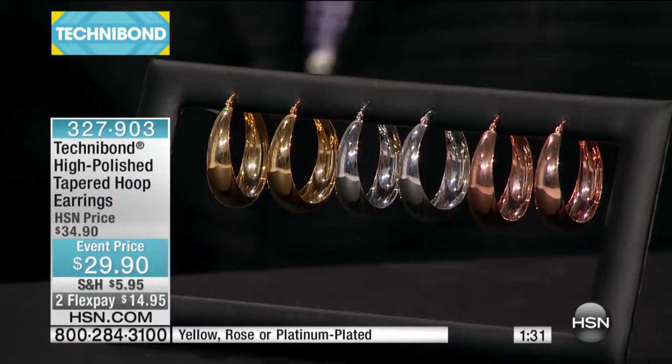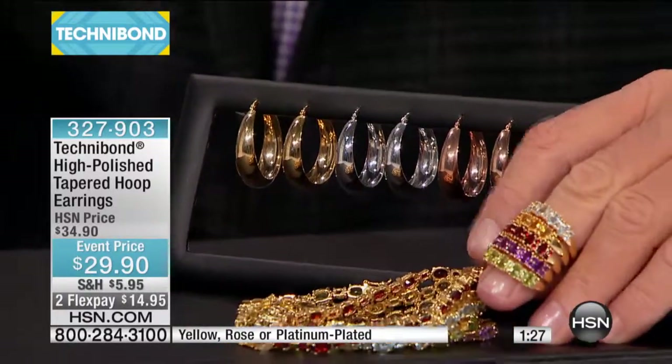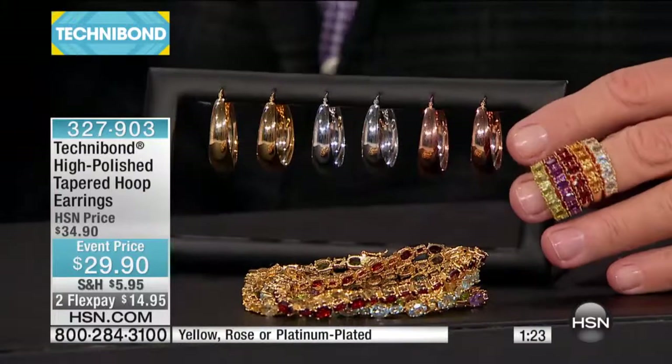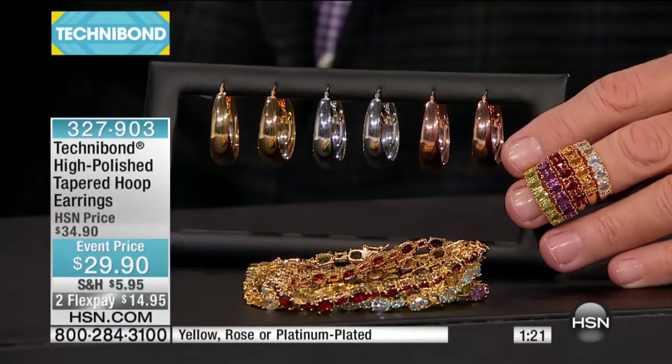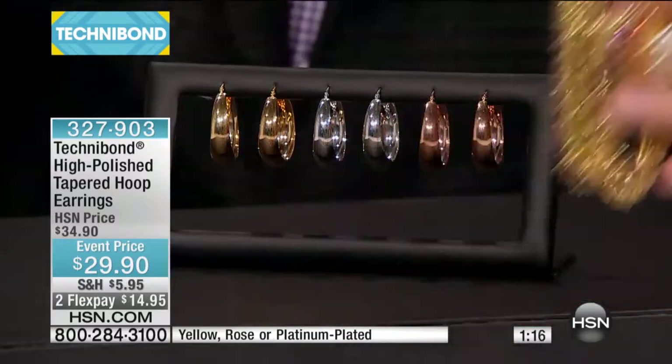Whether you're wearing them with the gemstone jewelry that we've got, like the bracelets that are coming up, or the rings, everything works together to look like and create that theme of believable gold jewelry. That's what Technobond really was built on — the look of classic gold at an affordable price.